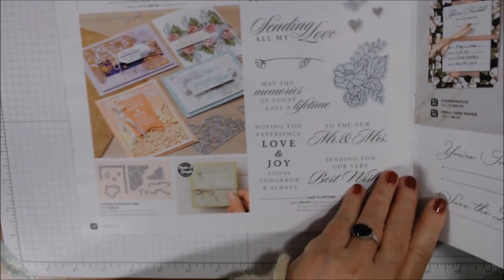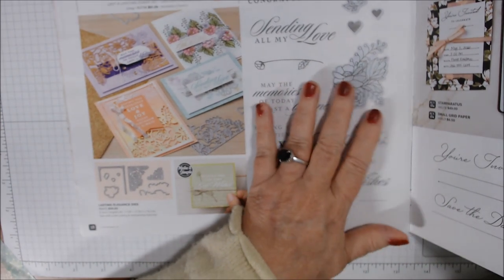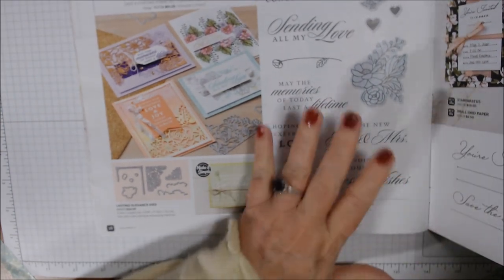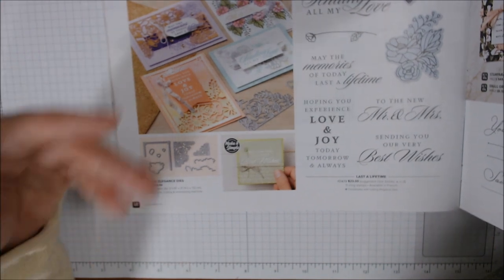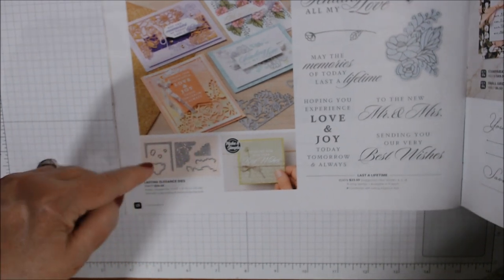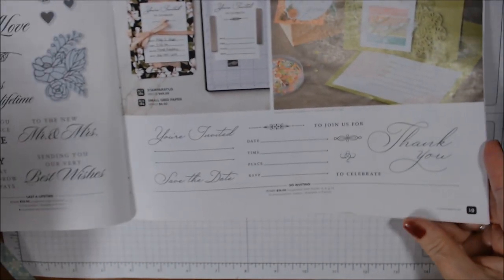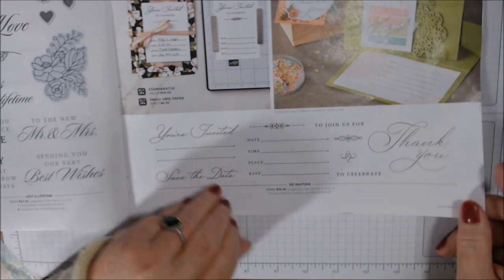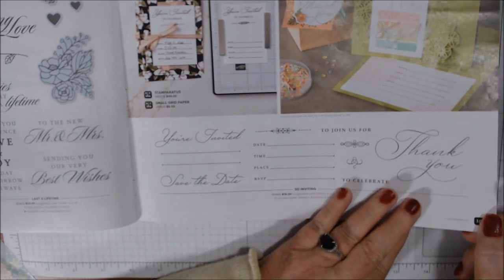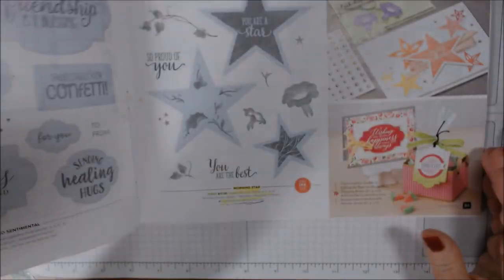These two I don't have — this is called the Last a Lifetime Bundle, more of a wedding type set. I didn't get it because I don't really know anyone getting married. The Lasting Elegance Dies have beautiful corner edges. They also have an invitation stamp set called So Inviting — I don't have it because I don't really need to do invitations. They show you can use the Stamparatus to set them up consistently, which I definitely suggest — I love my Stamparatus.